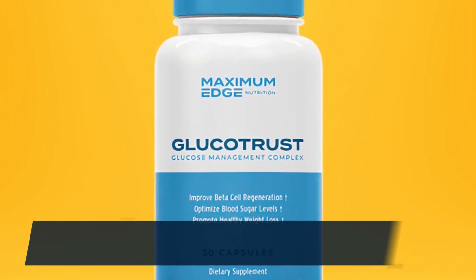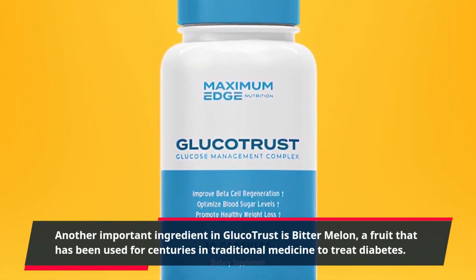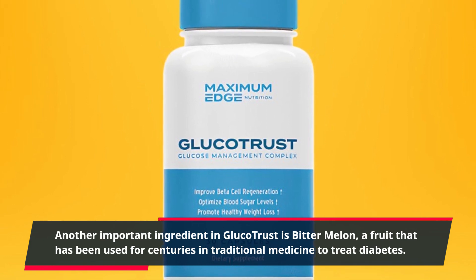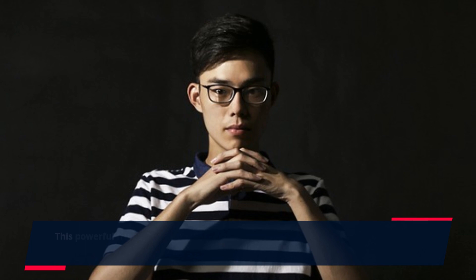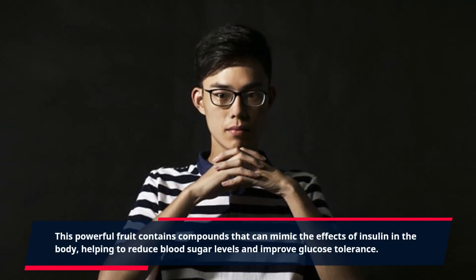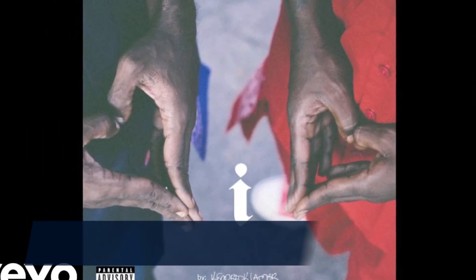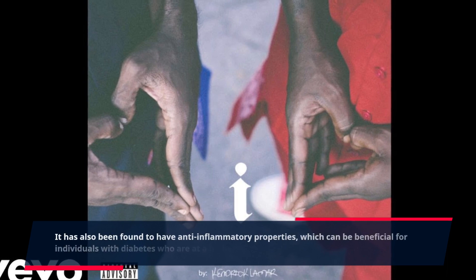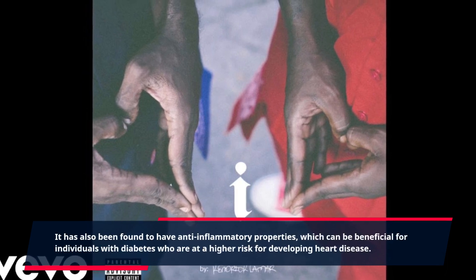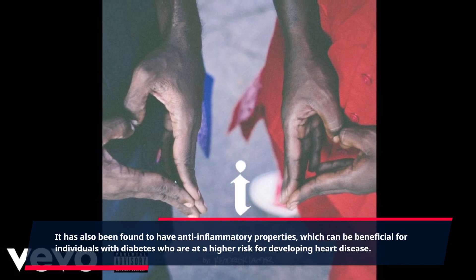Another important ingredient in Glucotrust is bitter melon, a fruit that has been used for centuries in traditional medicine to treat diabetes. This powerful fruit contains compounds that can mimic the effects of insulin in the body, helping to reduce blood sugar levels and improve glucose tolerance. It has also been found to have anti-inflammatory properties, which can be beneficial for individuals with diabetes who are at a higher risk for developing heart disease.